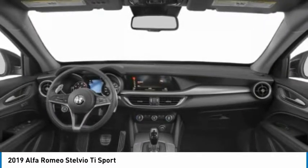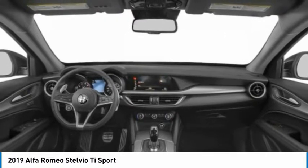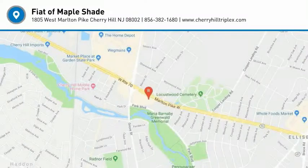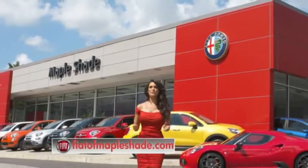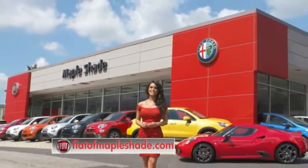If affordable style and reliability are what you're looking for, this vehicle couldn't be more perfect. Drive it today. Go to New Jersey or online at theoutofnapleshave.com.